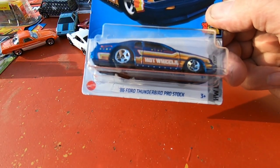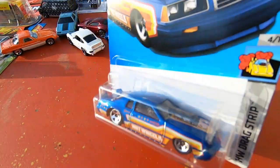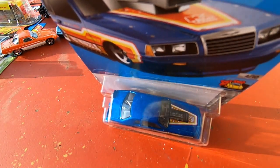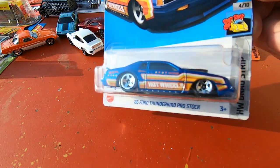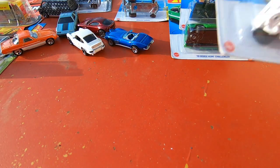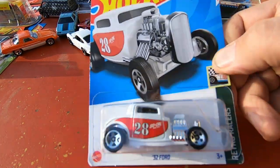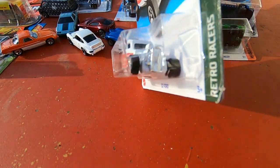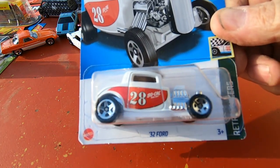1986 Ford Thunderbird Pro Stock — this is cool. Check that engine out! Next we have a 1932 Ford — that is one nice hot rod. Gorgeous.